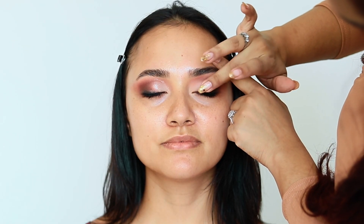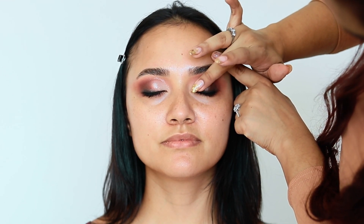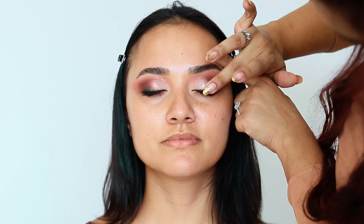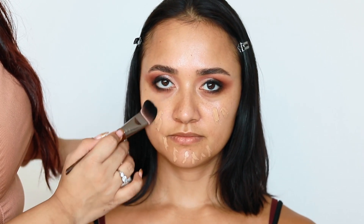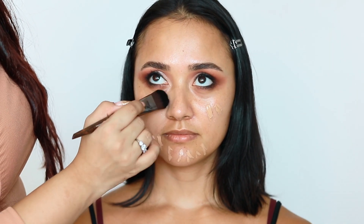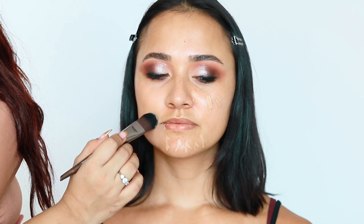I've used all the matte shades but this slightly shimmery shade is really calling me. I feel like just a bit in the center of the eye will really make the eye pop and look super three-dimensional. So I've applied the NARS Radiant Longwear Foundation on Marissa and I'm just using a foundation brush to drag it out. I think it matches her super well.